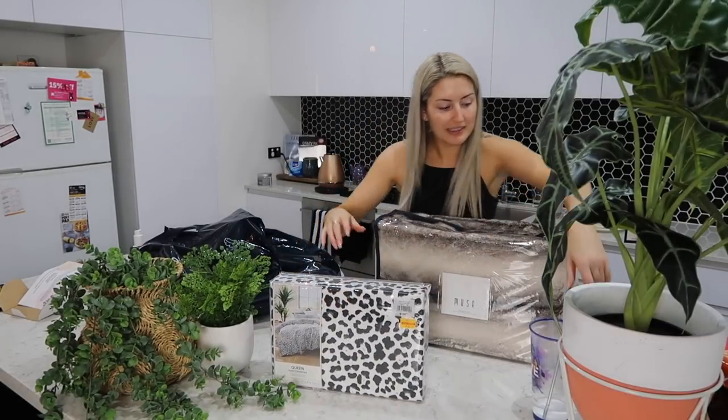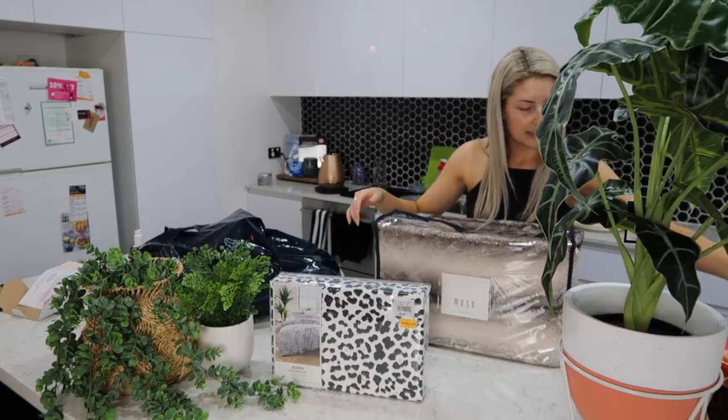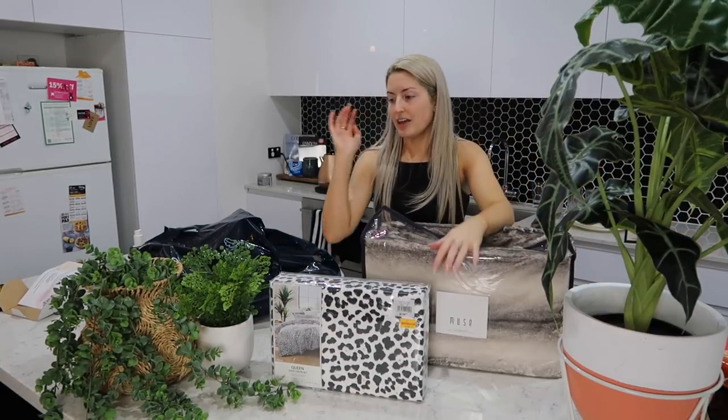So that's my little haul! Did I do well? What do you guys think — do you love my fake plants?